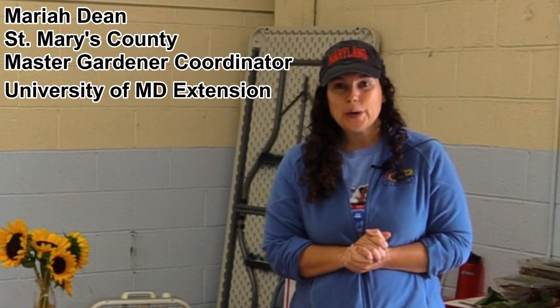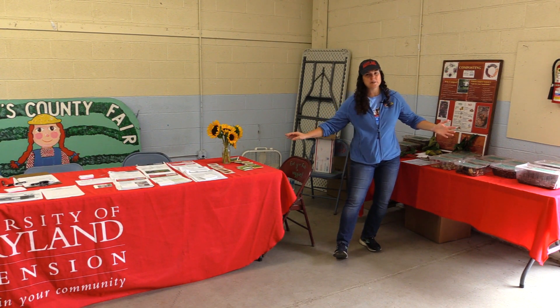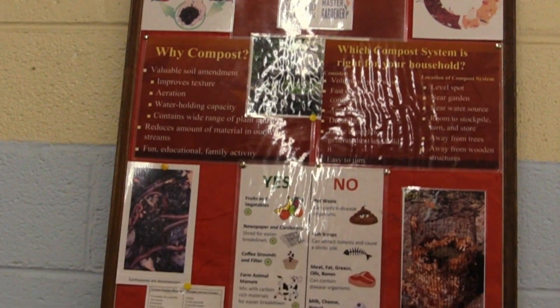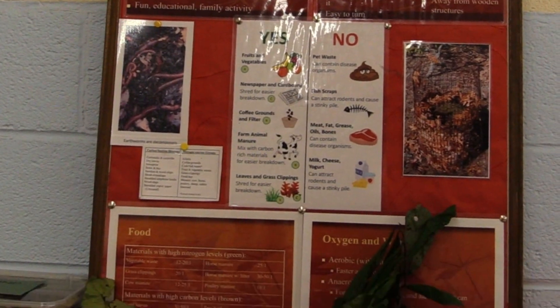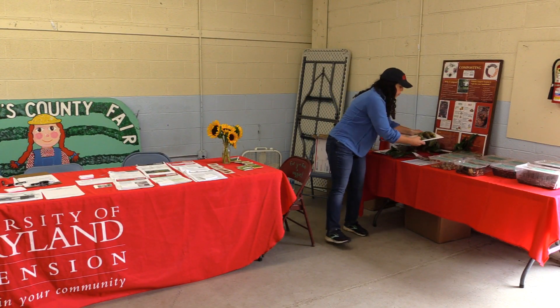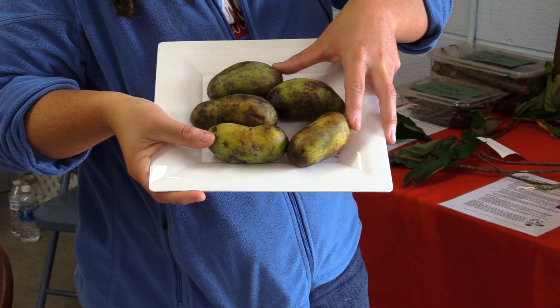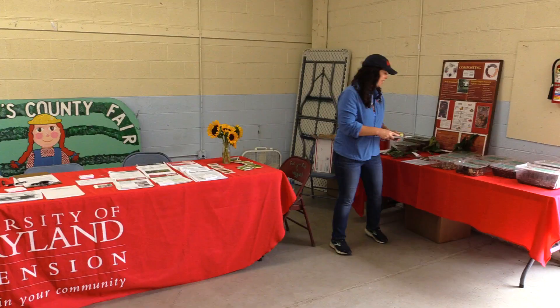Hello, my name is Mariah Dean. I'm the St. Mary's County Master Gardener Coordinator for the University of Maryland Extension. Today, I'm here at the St. Mary's County Fair. The Master Gardeners have put together a lovely display. We have a nice composting display here. We did a composting workshop earlier this year that went great. We have some pawpaws for display, which are a local native fruit. They're delicious — I highly recommend them.